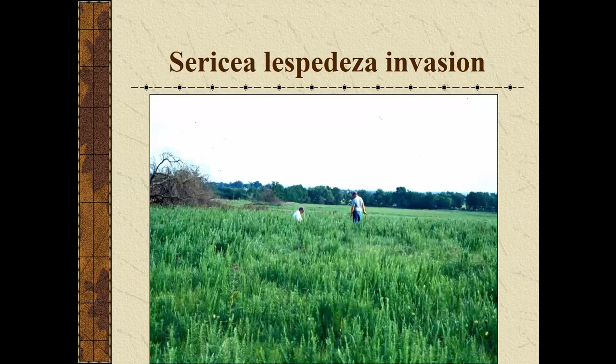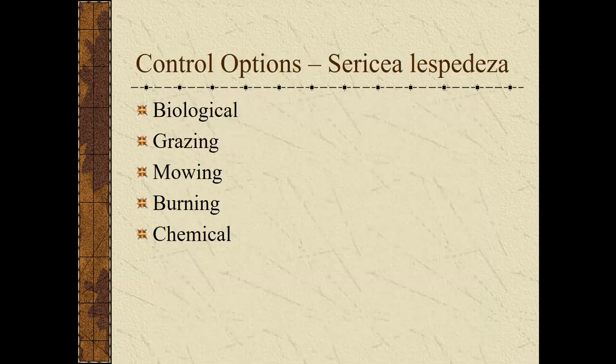Sericea lespedeza is a problem — we probably have 500,000 to 600,000 acres infested in Kansas. Almost all our eastern counties have it, and it is a statewide noxious weed. There's really no known biological control. There's a lespedeza webworm that occasionally envelops leaves and prevents seed production, but it just doesn't seem to survive or become widespread enough to be a good approach.